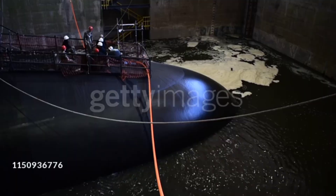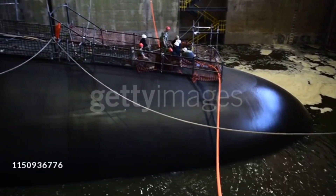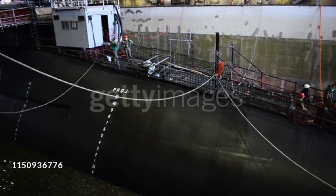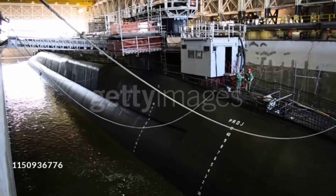In conclusion, the Ohio-class submarines represent the pinnacle of undersea warfare technology. Whether as SSBNs or SSGNs, they embody the unmatched capability of the United States Navy to project power and maintain deterrence in an increasingly complex global security environment.